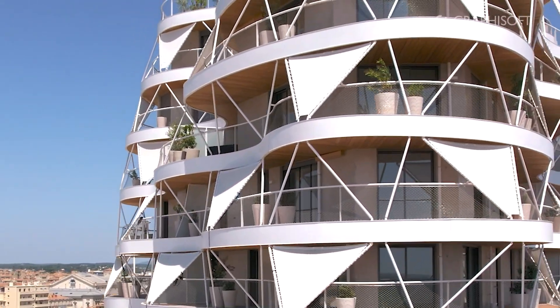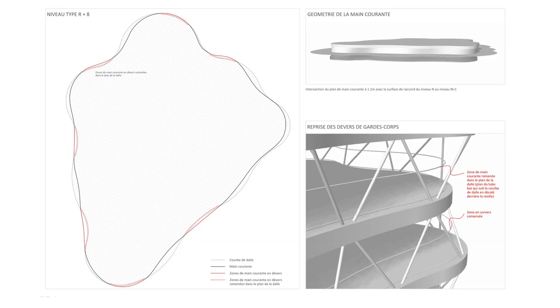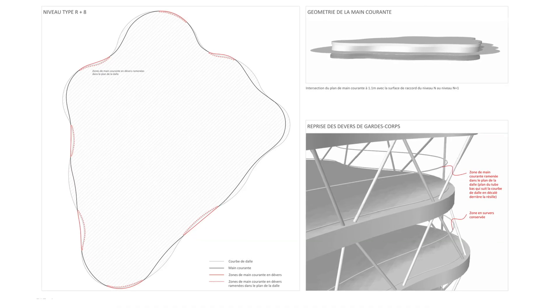We have used ARCHICAD on this project throughout, starting with the competition phase. It's an unusual project — we had this vision of extensive decks, large wavy terraces, and lots of curved lines that almost looked like they were drawn freehand.